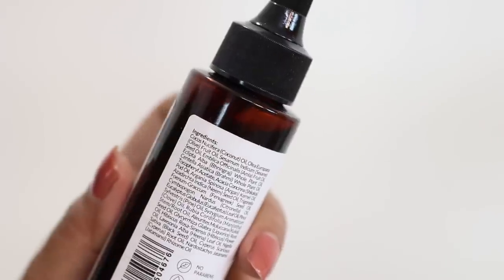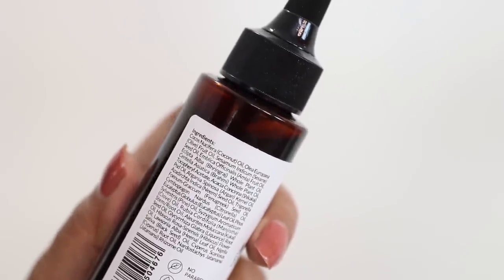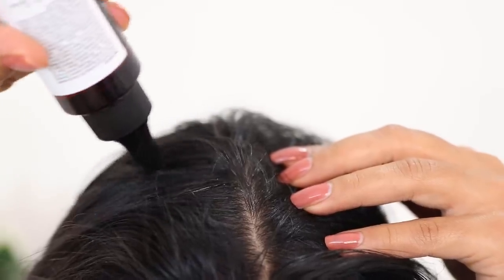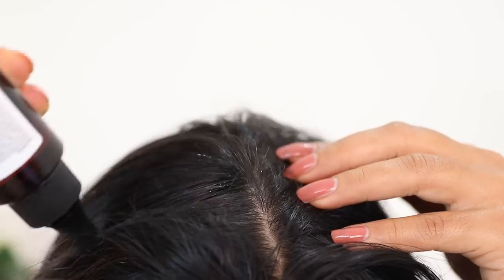It's paraben-free, sulfate-free, and mineral oil-free. In fact, it's made of 100% natural oils with no added fragrance, which speaks volumes about the quality of the product. The packaging comes with a pointy tip which makes application at the roots very easy. After applying at the roots, I just massage my hair with my fingers. I usually use it at night, shampoo in the morning, and overall my hair has been loving this hair oil. It's one of the best discoveries I've had from Good Vibes.